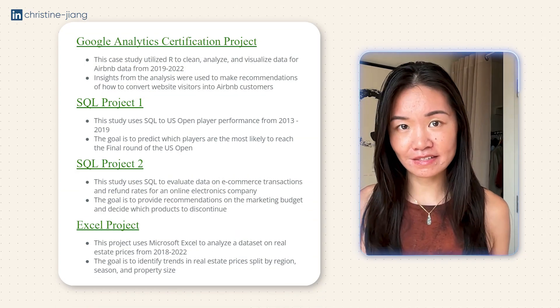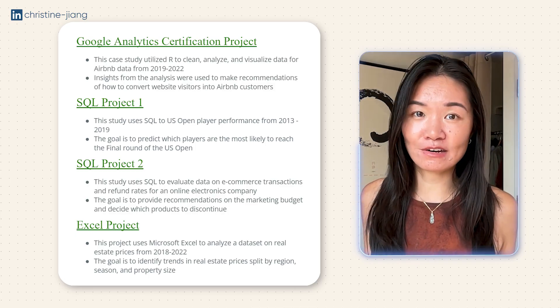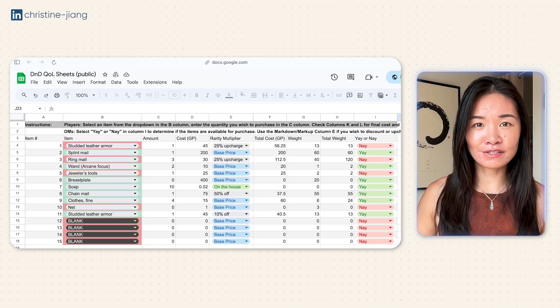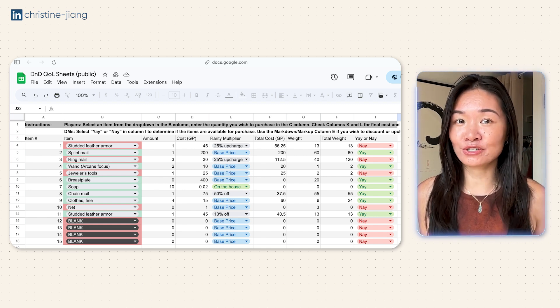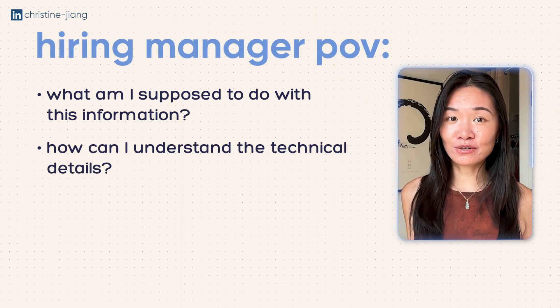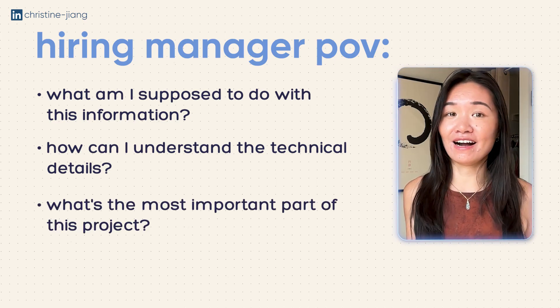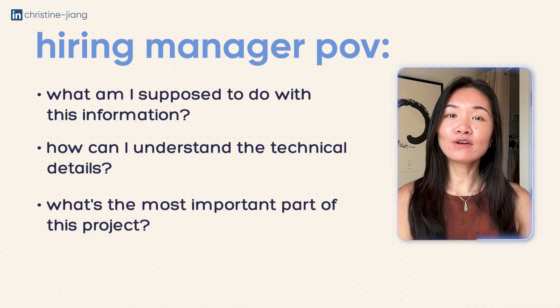I see a lot of portfolios that look something like this, where we have some technical skills listed, we talk about the data set and the process, and we put this all in a structure that doesn't really stand out. Then there are also projects with a lot of colors and a lot of functionality, but as a hiring manager or potential stakeholder I'm not really sure what I'm supposed to do with this information — what am I actually supposed to do with it, how can a non-technical person understand the technical parts, and what's the most important stuff I actually need to know?